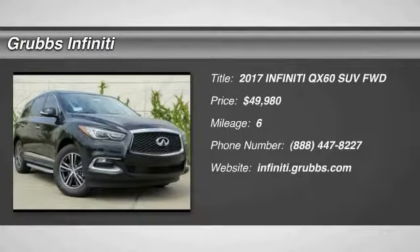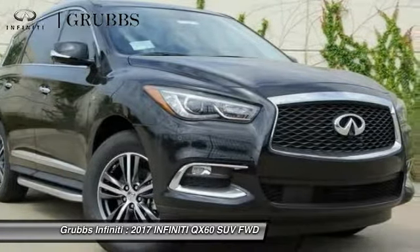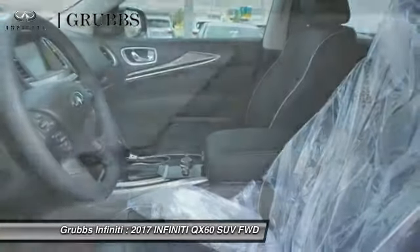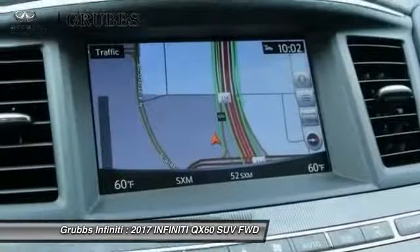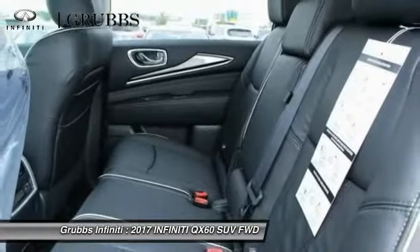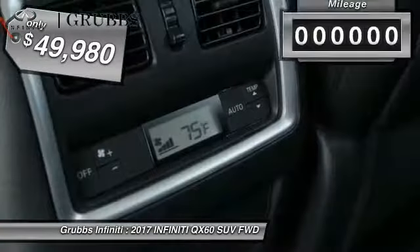We are pleased to show you the 2017 Infiniti QX60. The Infiniti QX60 is the perfect blend of luxury and practicality. This crossover SUV not only provides ample space for passengers and cargo, but also an interior that screams luxury. In addition, the QX60 offers extremely high levels of safety, all with a sleek new design, and is priced below $50,000.